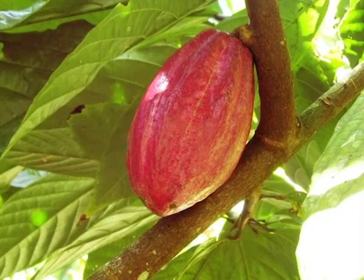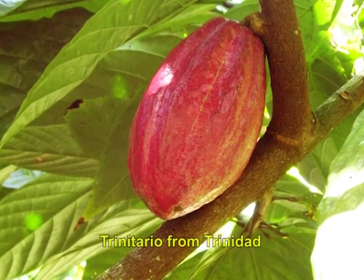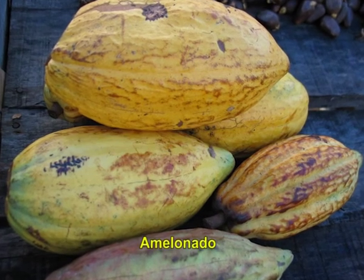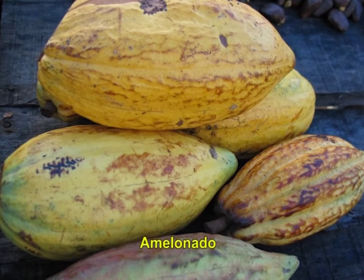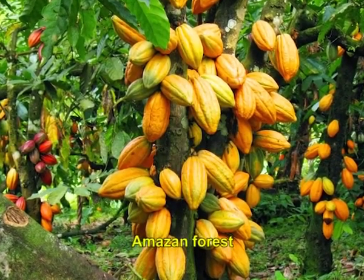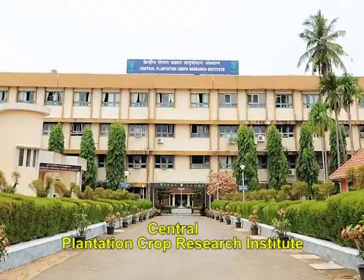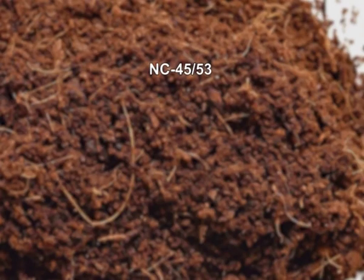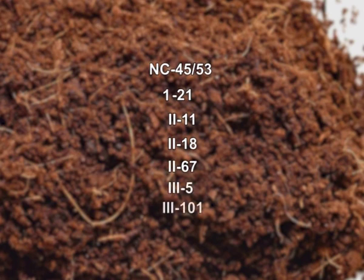Other types of cocoa include Trinitario from Trinidad, said to be a hybrid between Criollo and Forestero with highly variable pod characters. Another variety is Amelonado, a Forestero type bean with a melon shaped pod cultivated in West Africa. The Central Plantation Crop Research Institute of India, Kasaragod, has recommended selections introduced from Nigeria, namely NC 45/53, and from Malaysia, namely 1-21, 11-11, 2-18, 2-67, 3-5 and 3-101, for commercial cultivation since they are high yielding with beans weighing more than 1 gram.